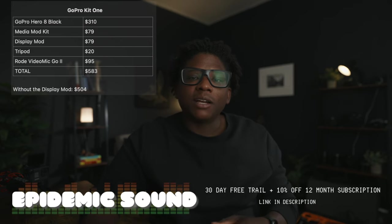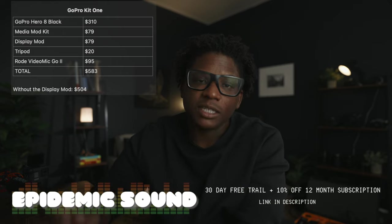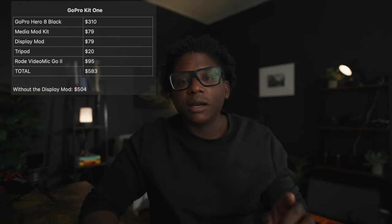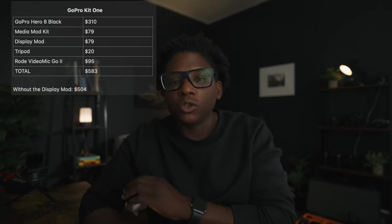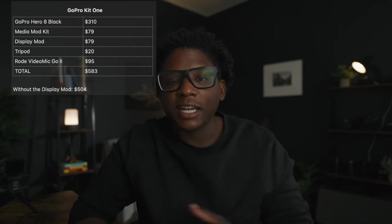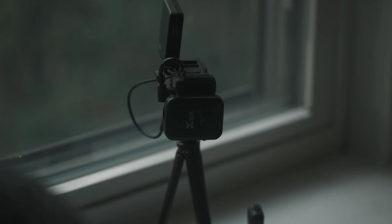Here are all the pieces to the kit and prices. The GoPro Hero 8 Black comes in at $310. The GoPro Hero 8 Black Media Mod Kit comes in at $79. The Display Mod comes in at $79 as well. The tripod mount comes in at $20, or you can get the GoPro Shorty Mini extension pole at $24. The Rode VideoMic Go 2 comes in at $95, or the Rode VideoMicro at $50. If you want to go with a wireless system, you can go with the X5 U6 coming in at $139. All of these are US prices and prices may vary.